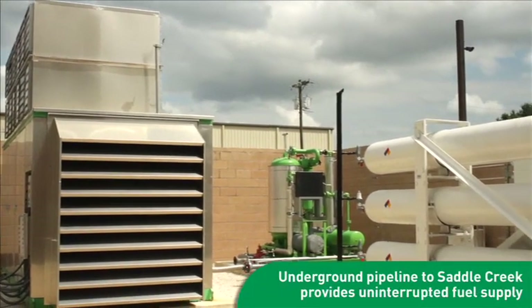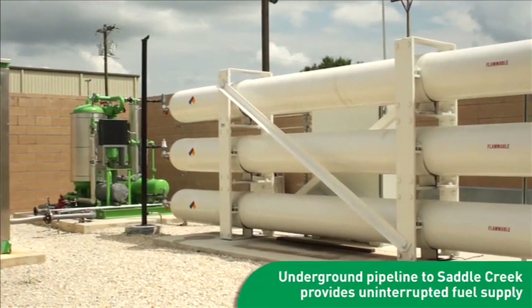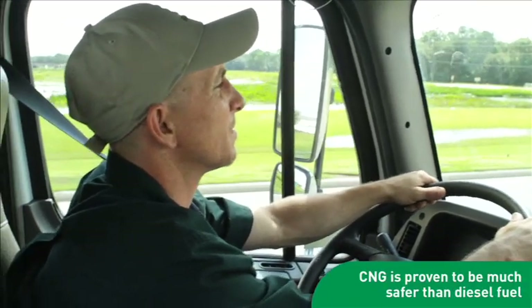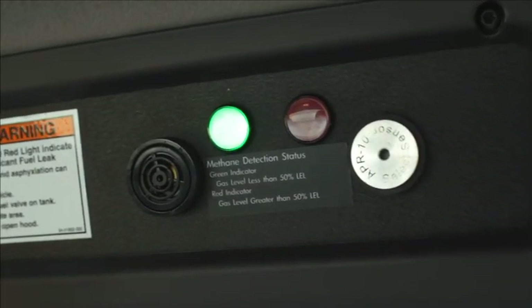Natural gas is delivered via underground pipeline, which provides reliable fuel supplies even in the event of power outages that could disable common fueling stations. Compressed natural gas is also much safer. In the rare case of a leak, the gas simply dissipates into the air, and with a much higher flashpoint than liquid fuel, there's little chance of the vapor igniting.